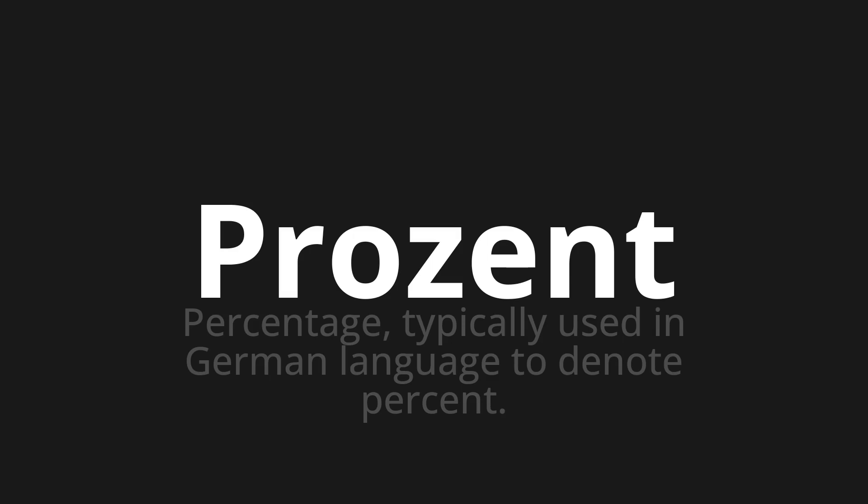Let's say it all together. One more time. Prozent.